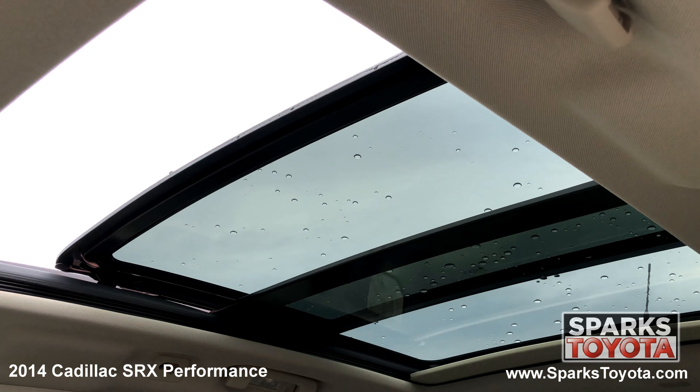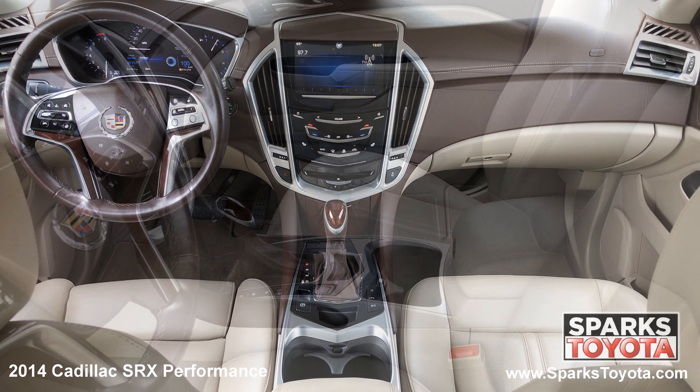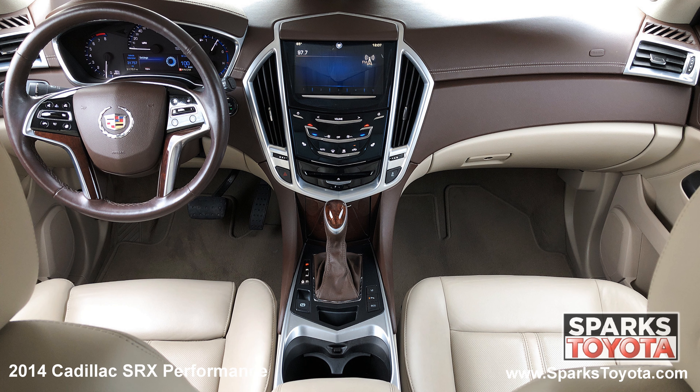We can't forget about the panoramic sunroof, the front row power heated leather bucket seating with driver memory, dual zone auto climate, a push button start, and a garage door opener.